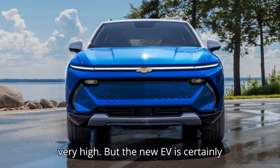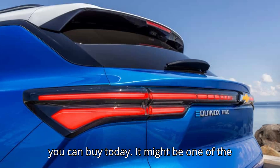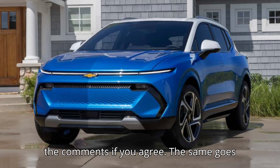The new EV is certainly sharp and modern, and it looks better than the combustion-powered Equinox you can buy today. It might be one of the most attractive electric crossovers you can buy in the U.S. today. Let us know in the comments if you agree.